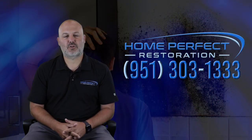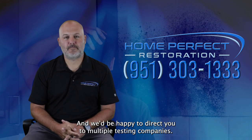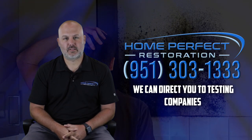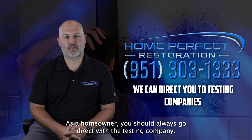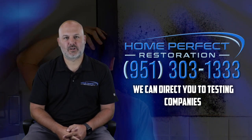If you have any other questions on that, give us a call at 951-303-1333 and we'd be happy to direct you to multiple testing companies. As a homeowner, you should always go direct with the testing company — avoid the middleman, avoid the markup, and keep costs low.